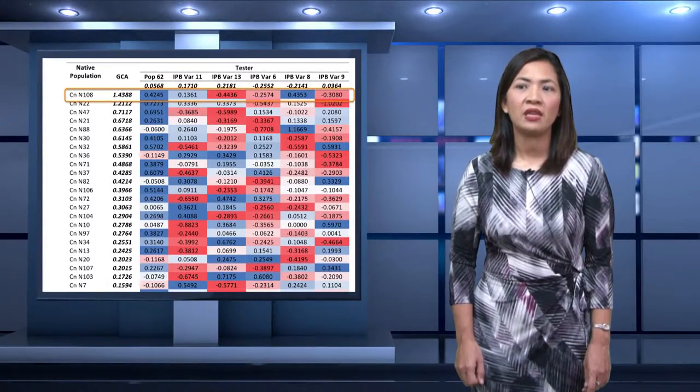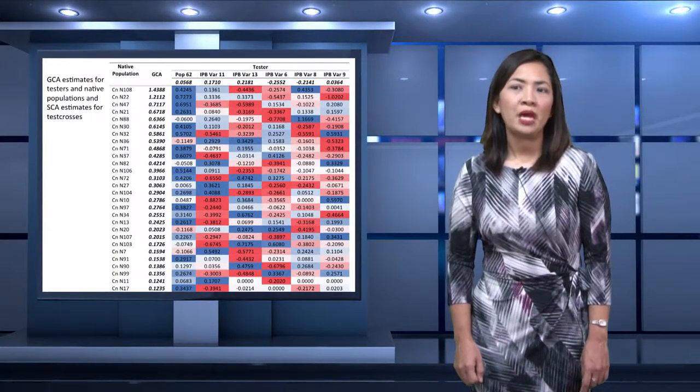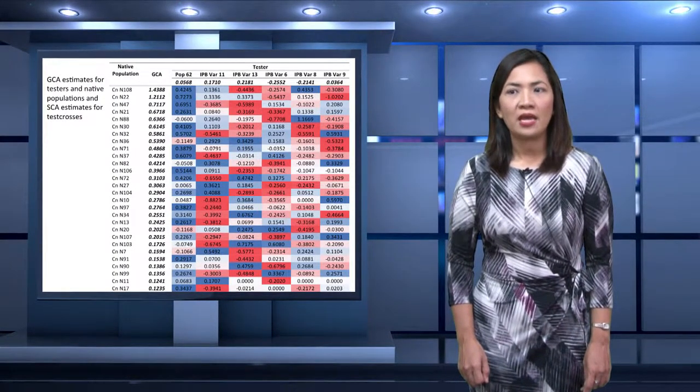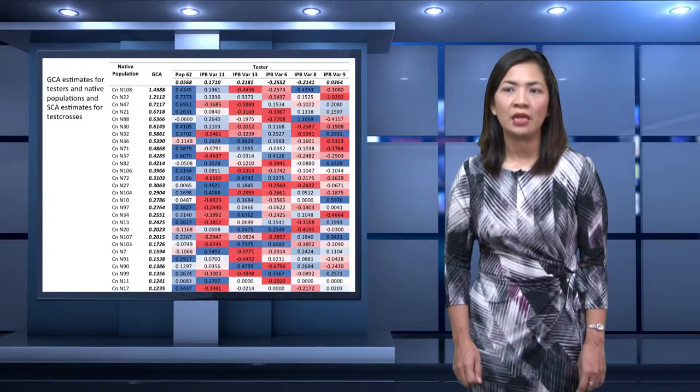On the other hand, the GCA estimates for native populations range from minus 0.79 to 1.44, with UPLB-CNN108 having the highest estimate, followed by UPLB-CNN22 with 1.22. UPLB-CNN53 obtained the least and negative GCA estimate for yield among the native populations. UPLB-CNN108 had high test cross performance for yield on all six testers, while UPLB-CNN22 obtained the highest average yield among the selected test crosses. These native populations are candidates for population improvement.